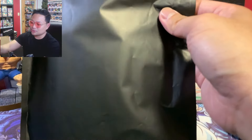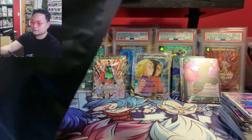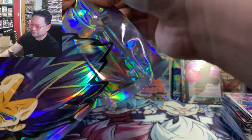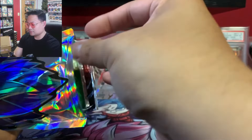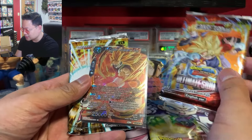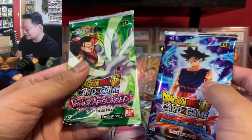Let's see what our third pack is. So far we got Vegeta and Piccolo — it'd be crazy to get a Goku pack for the full set. And... another Vegeta! Okay, all right. Let's open this up. Each pack comes with a sleeve card. We got Dawn of the Z Legends again, Ultimate Squad with a nice SR Cumber, Critical Blow, Perfect Combination, and Power Absorbed.